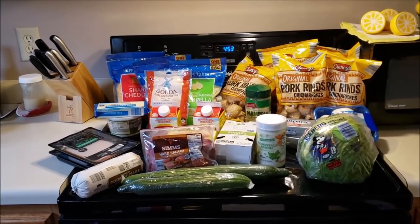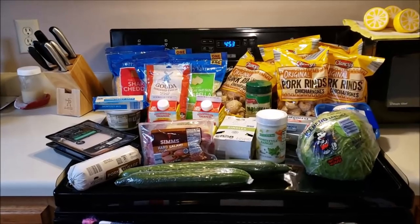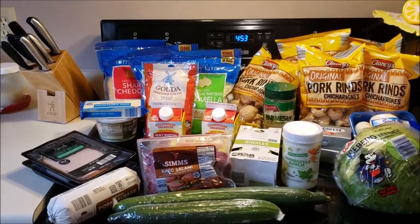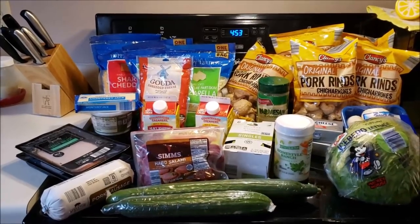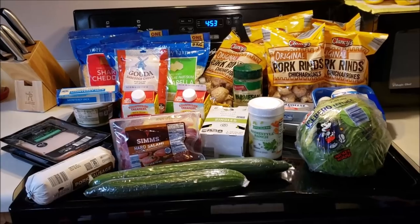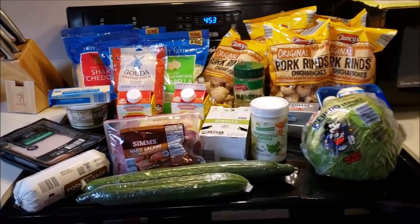Hi guys, welcome to my crazy life. It's Lori and I've got a haul for you. It's from Aldi. This week I spent $47. I gotta dial this back on my spending, but I'll go over with you what I bought and what my meal plan is for the week.